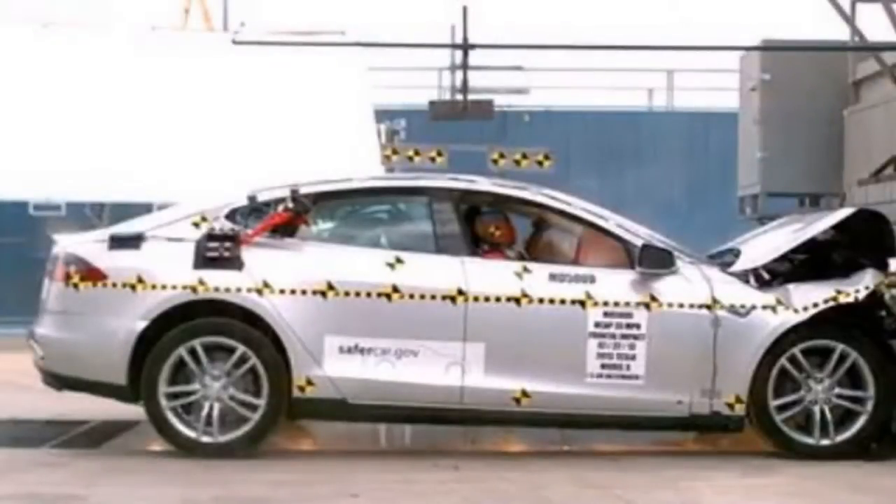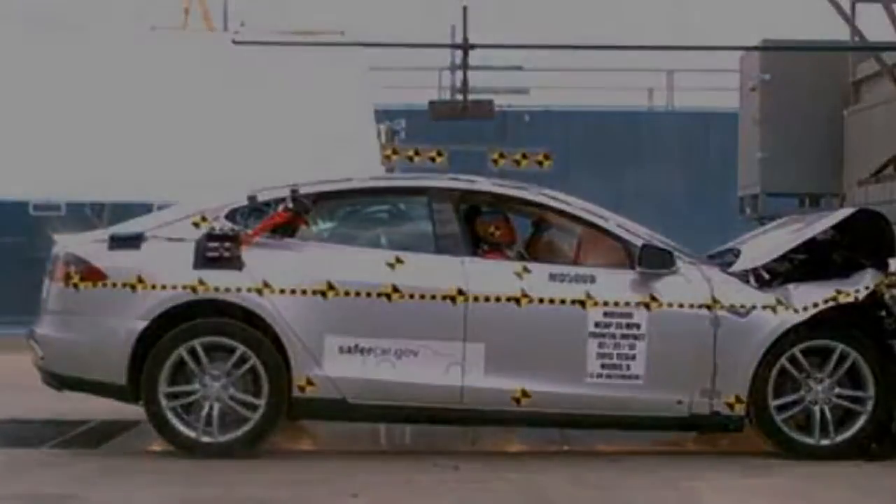The group, which hadn't tested the Model S before, details that the dummies had hit the steering wheel through the airbag, head injuries would be possible, as would injuries to the right lower leg.